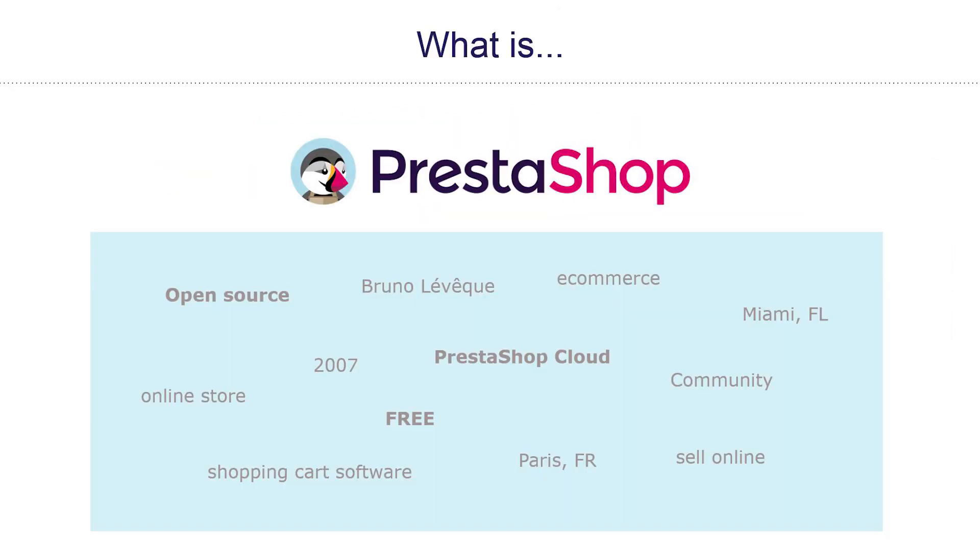So what exactly is PrestaShop? A little history: before we became the company that we are today, our co-founder had a vision to help small merchants sell online. He developed the initial software and then made it open source, allowing other developers to build upon it, giving us the many free features we have today.